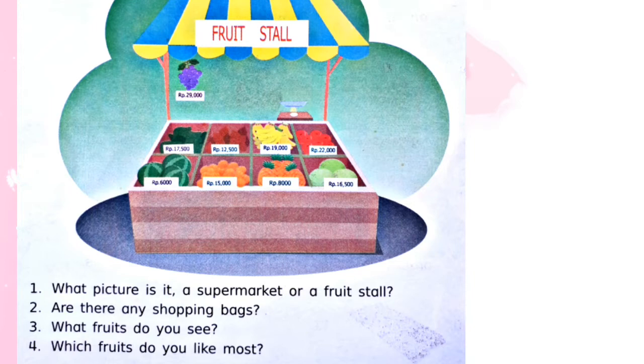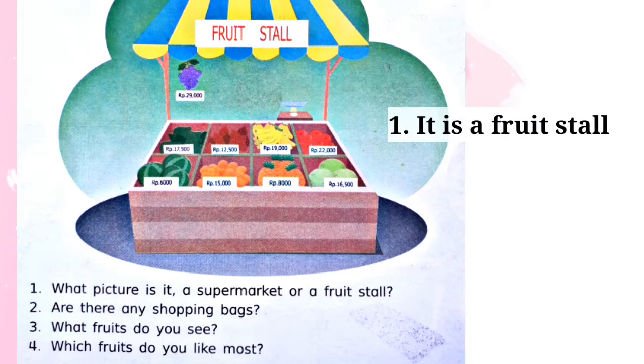Number one: what picture is it — the supermarket or a fruit stall? Menurut kalian, gambar apakah ini, sebuah supermarket, atau sebuah kiosk buah-buahan? Nomor satu, gambar ini adalah a fruit stall. Seperti yang sudah kalian lihat di gambar ini, di situ ada tertulis 'fruit stall.' Jadi nomor satu gambar ini adalah kiosk buah-buahan, kiosk kecil yang hanya khusus menjual buah-buahan. Jawabannya adalah: it is a fruit stall.